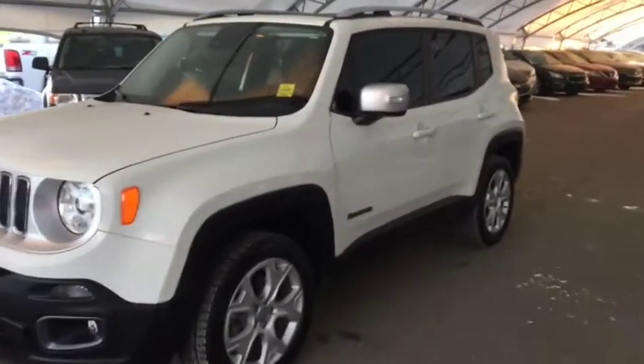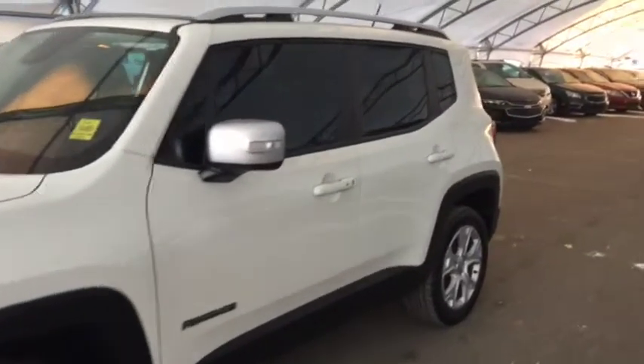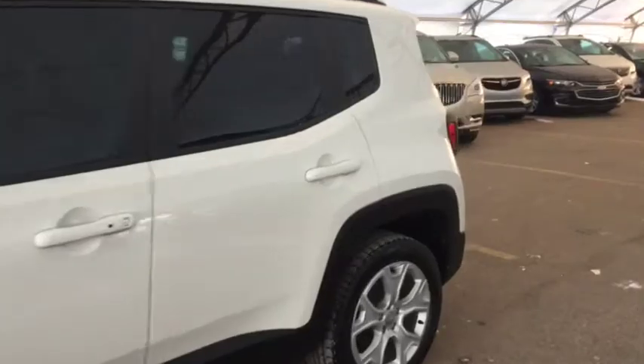Welcome to Davis Chevrolet. This is a pre-owned 2017 Jeep Renegade in the color white.